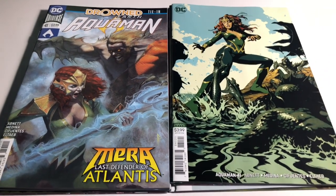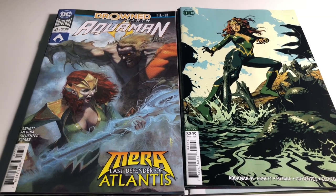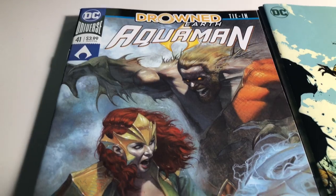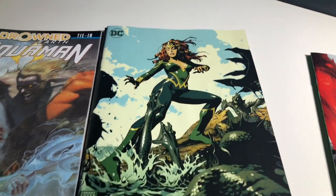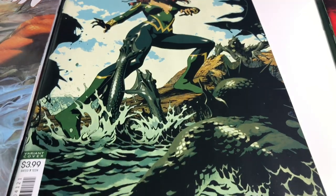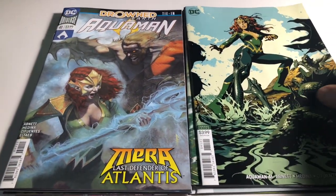Next up, I love this cover — the Aquaman regular cover by Federici is coming up. I love the way it looks, it's gorgeous, and of course it's going against its counterpart, the variant cover by Middleton. I really like this cover, but I think Federici gets them this week.